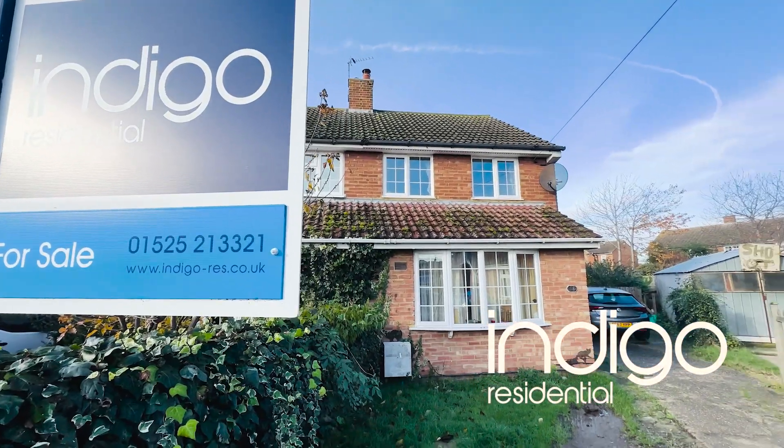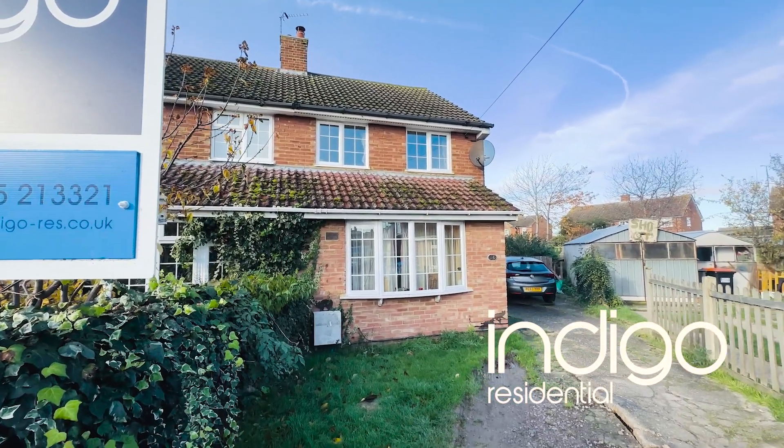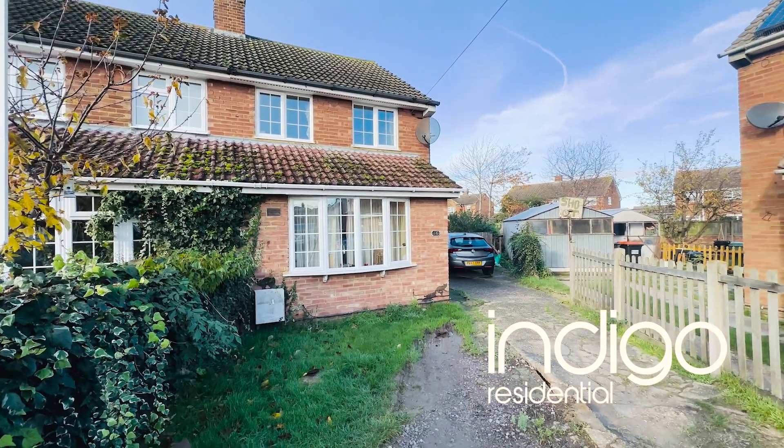Indigo Residential highly recommends this three bedroom family home.